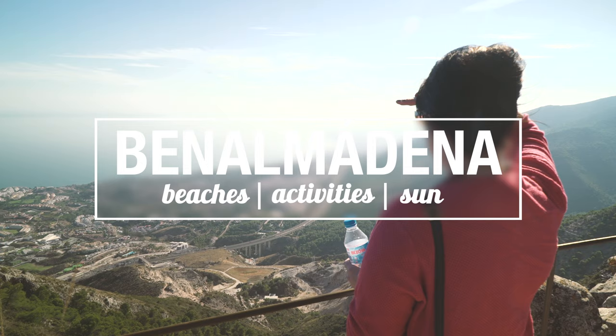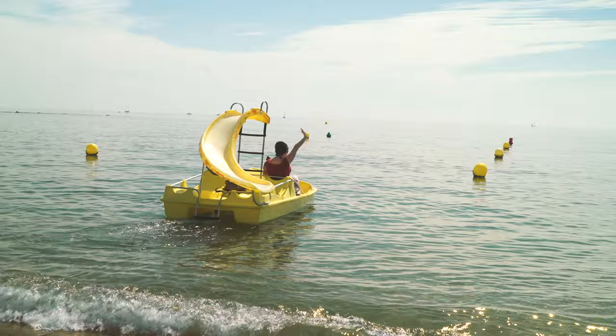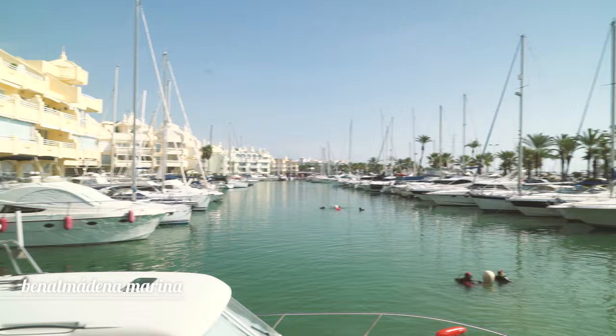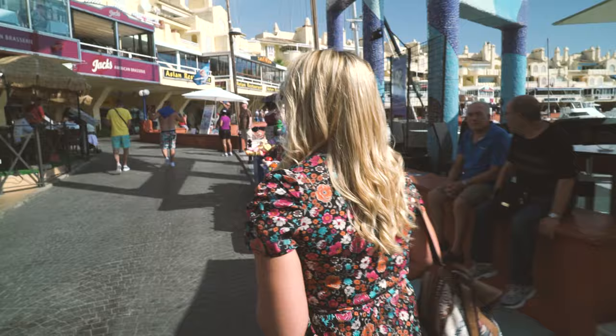Just three kilometres along the coast, Benalmadena is the next town along from Torremolinos. What we really liked most was the huge amount of activities you can do, and first on our list was to visit the marina. We've just been around Benalmadena marina — it's so lovely, lots of bars and restaurants, all the different types of food you could want. It's easy, you can just take your time, and there's also a more relaxed side if you want to get away from it all.